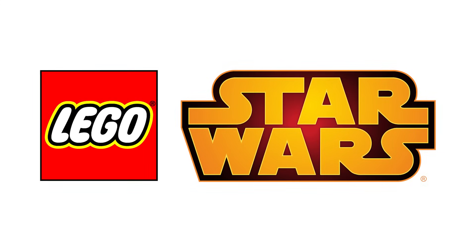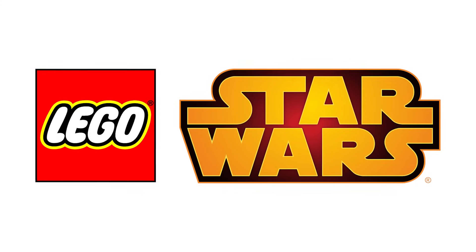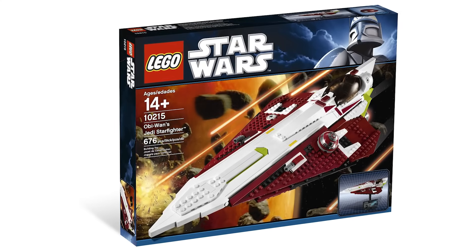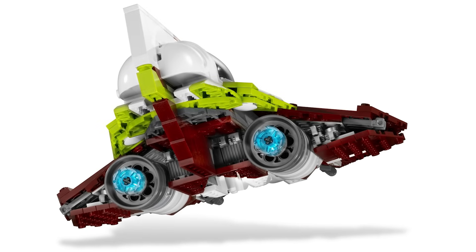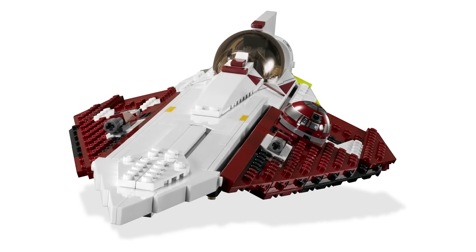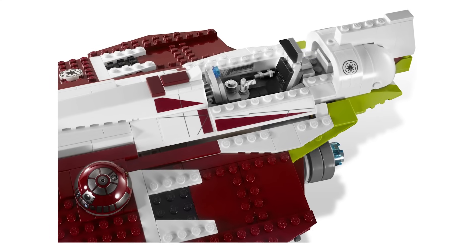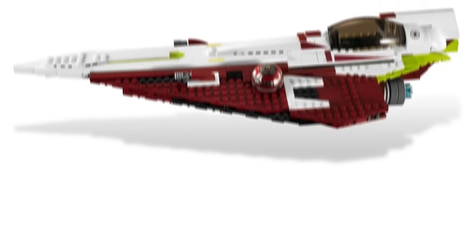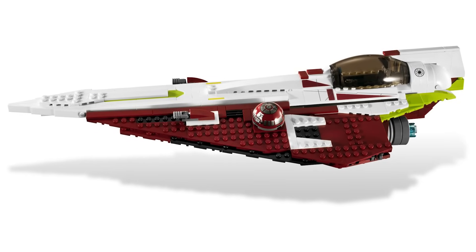Here's the most forgotten UCS set of all time, and probably one of the smallest — Obi-Wan's Jedi Starfighter from 2010. It's only a 676-piece UCS set, which seems incredibly small these days, and it's a much smaller scale than almost every other UCS set. This is so forgettable that I literally forgot it existed until I started researching for this video. In an earlier video I even said the UCS Gunship was the first UCS prequel set, because I forgot this one existed.